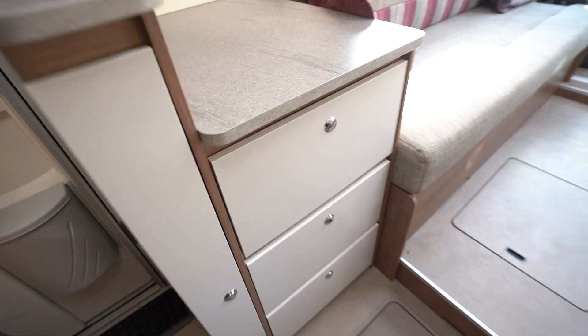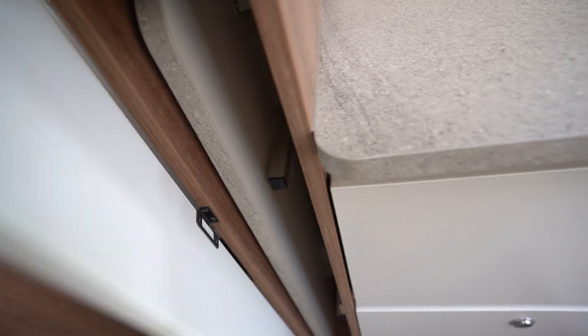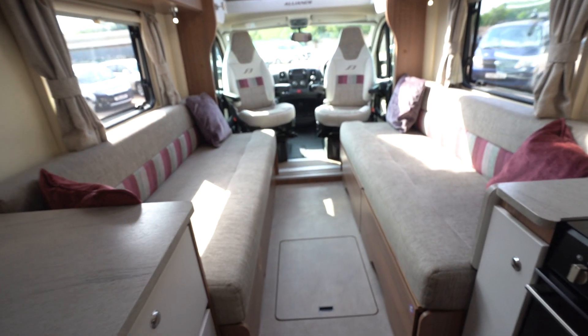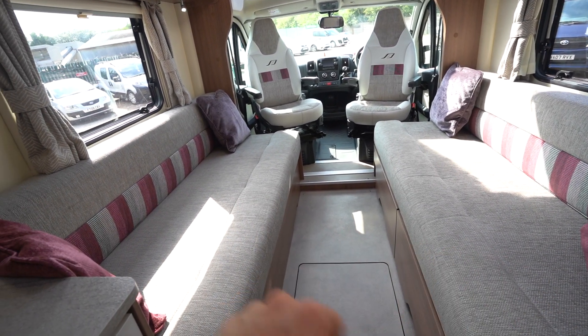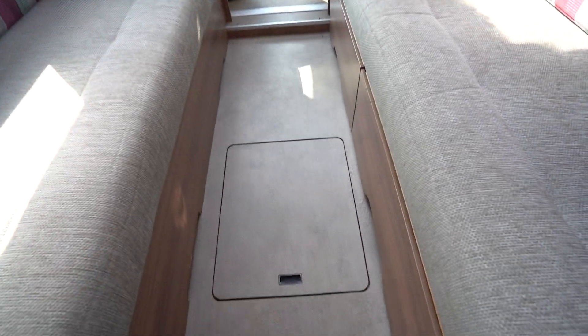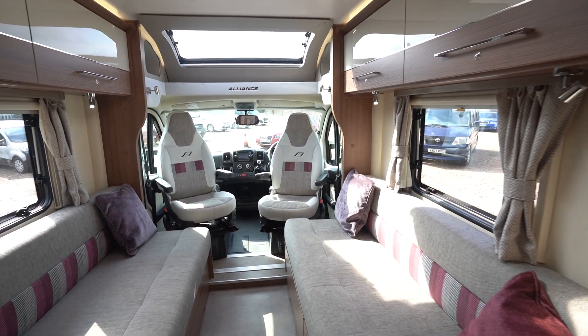There are more storage drawers as well as a table that comes out into the main lounge. You've got your side settees here — these can be used as nice singles or pulled together to create a big double bed. There's more storage in the floors and all around, so storage is definitely not an issue in this motorhome.